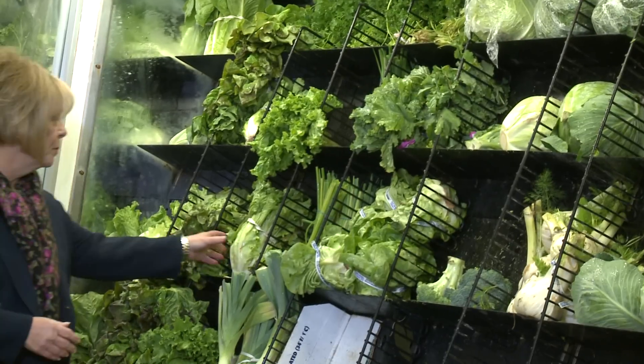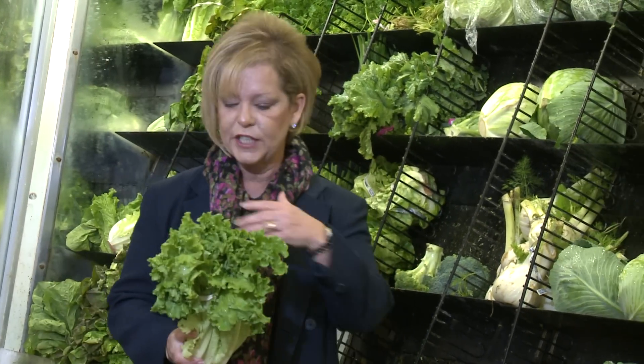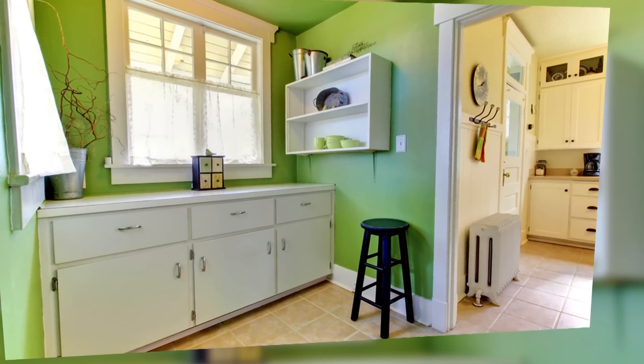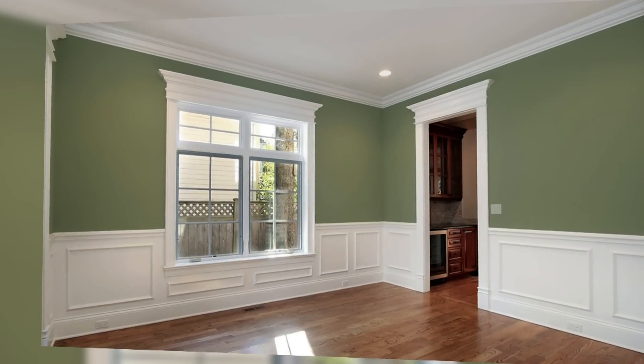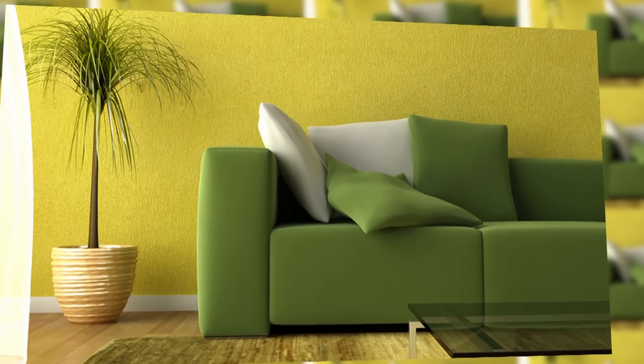Farm Fresh vegetables represent our next color palette for 2012. This beautiful mid-tone lettuce green would work really well in a kitchen, a family space, or even a bedroom. Incorporate the outdoors into your home by bringing Farm Fresh hues into your space.